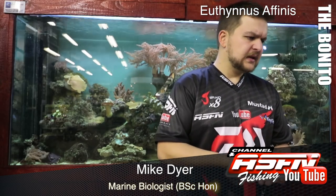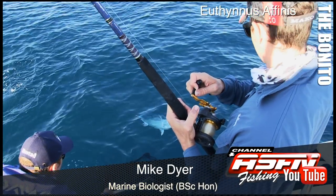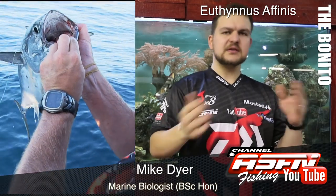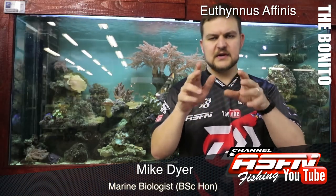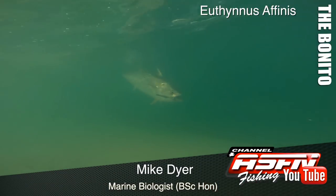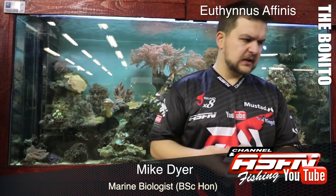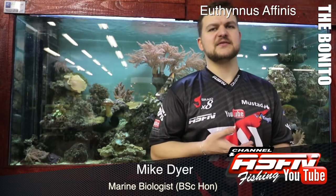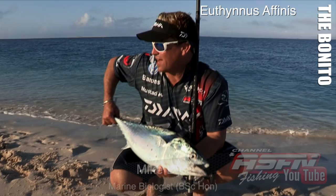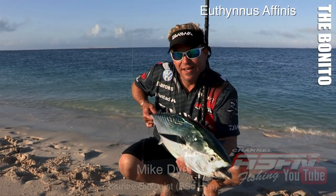Think of the tuna shape — that gas-bottle, torpedo-type shape. He has a lot of stripes on his back, which is why the Aussies call him Mac Tuna — because he's got mackerel-type lines on his back. He's also got three dots on his stomach on the side, which sometimes fades with age, but on younger fish you'll normally see three dots. Overall: shiny fish, gas-bottle shape, dark blue on top, whitish-silver on the stomach, stripes on the back — quite an easy one to ID.